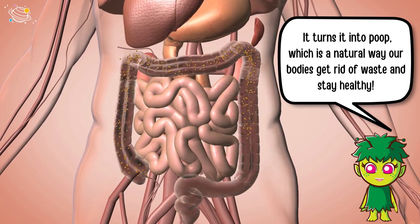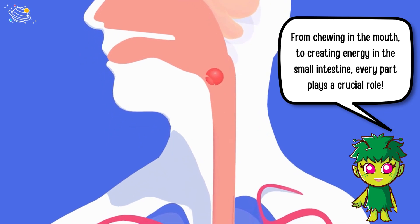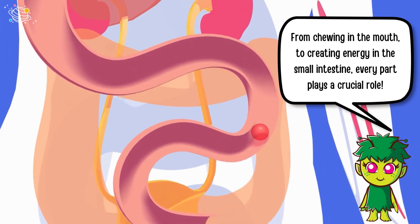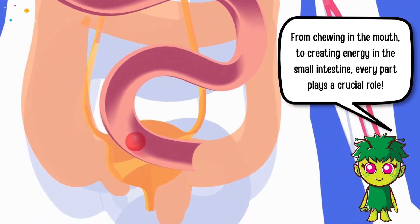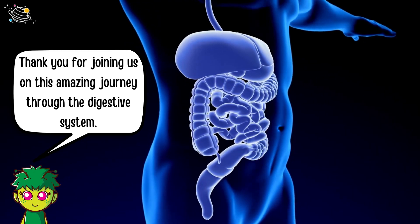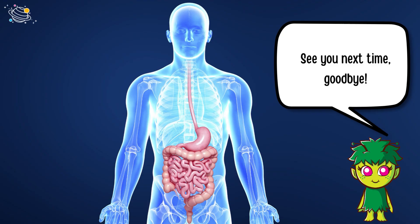It turns that leftover material into poop, which is a natural way our bodies get rid of waste and stay healthy. From chewing in the mouth to creating energy in the small intestine, every part plays a crucial role.